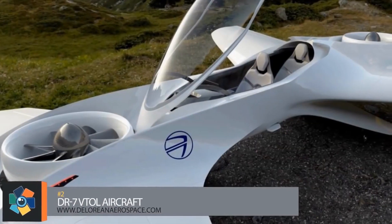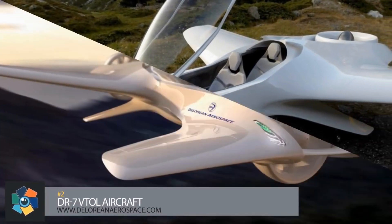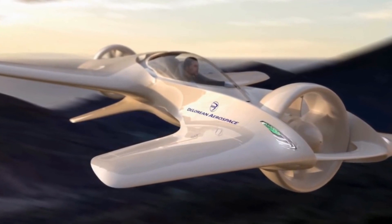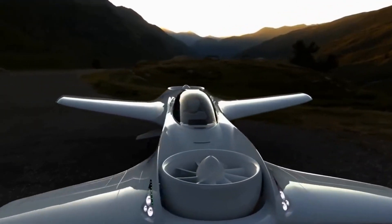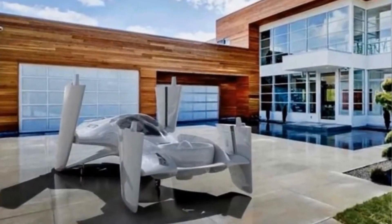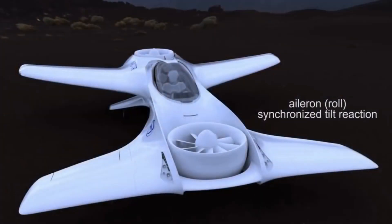Number 2. DeLorean Aerospace has designed a two-person VTOL aircraft called the DR7 — and if you're wondering, it's not a flying car. The composite monocoque fuselage is made to be compact with tandem seating allowing for up to two passengers at a time. It measures 19.5 feet in length with a wingspan of 18.5 feet. It has two sets of wings — one in front and one in back — which fold to a width of 7.5 feet, allowing it to fit in a standard home garage.